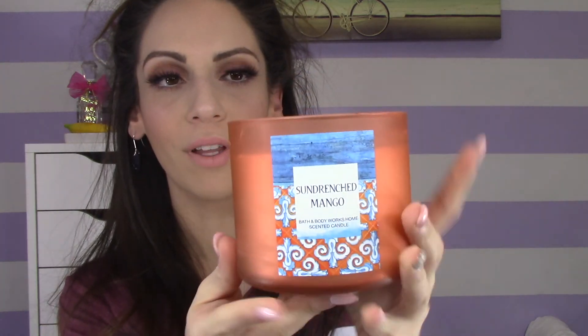The next candle I have is called Sun Drenched Mango. I love the quality of these glass candle holders — they're so nice. Some of them just came without covers, which is okay. This one has such a great smell — it has obviously a mango type of smell and also a pineapple-y smell. There's definitely some pineapple in here, along with a little bit of a sweet scent, but again very, very subtle.